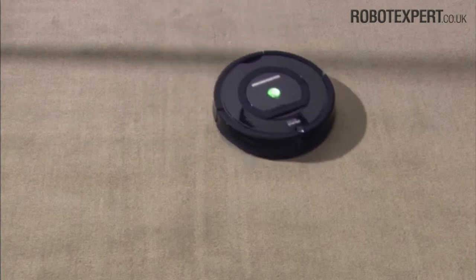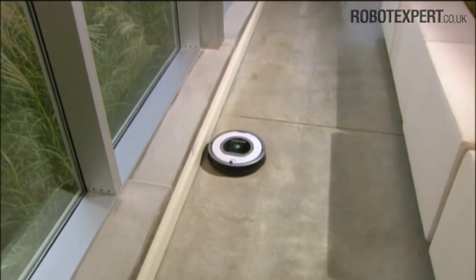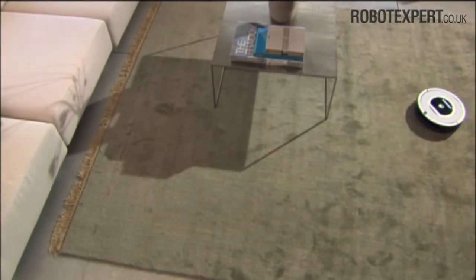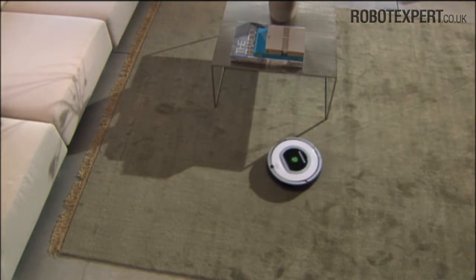When using its wall following behaviour, Roomba navigates the perimeter of the room and cleans around furniture and other objects. Roomba's room crossing behaviour means the robot effectively cleans large open areas and ensures full cleaning coverage of the room.